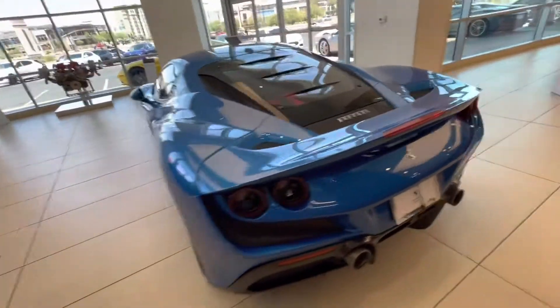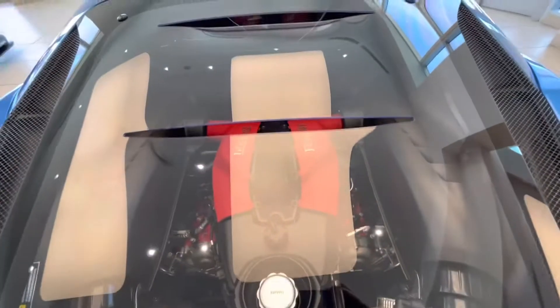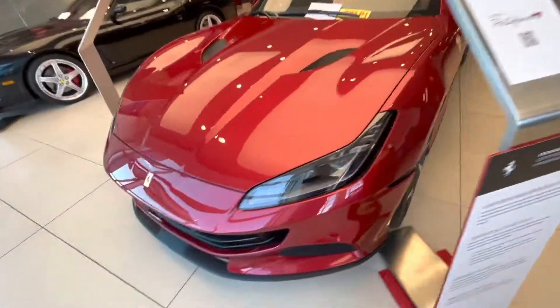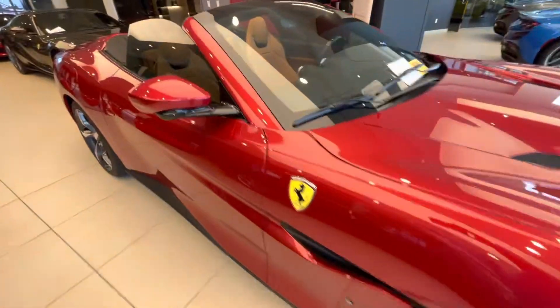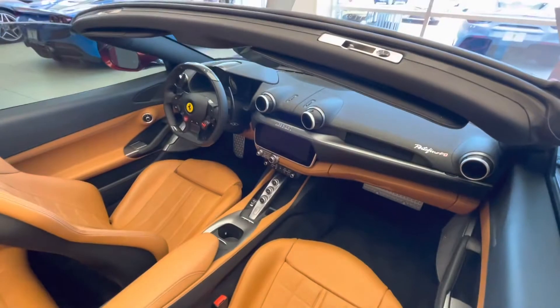I do like the blue. Stunning. Portofino M — super nice. I absolutely love that color, that dark red and tan. It's a beautiful spec. Absolutely beautiful spec. Nice big screen right there.